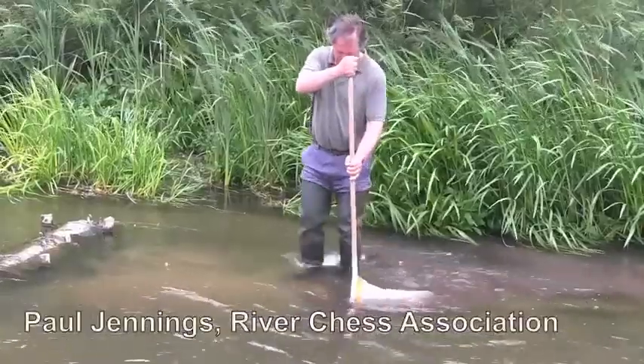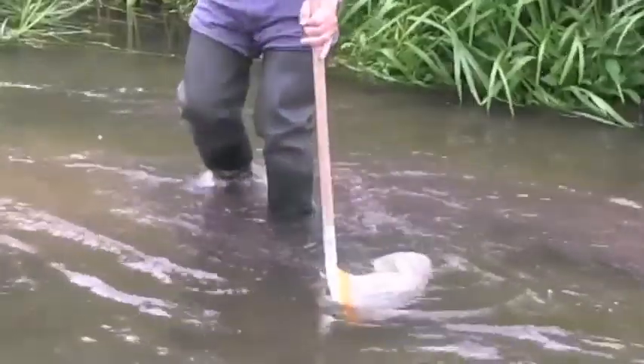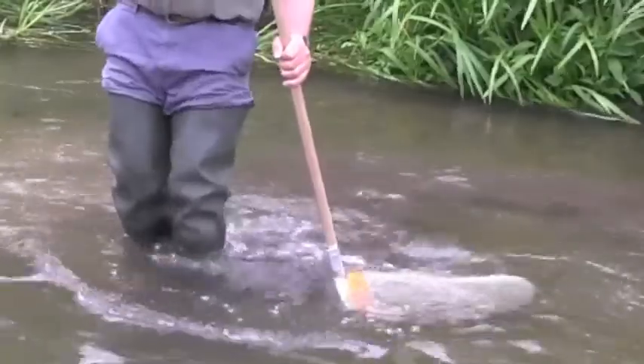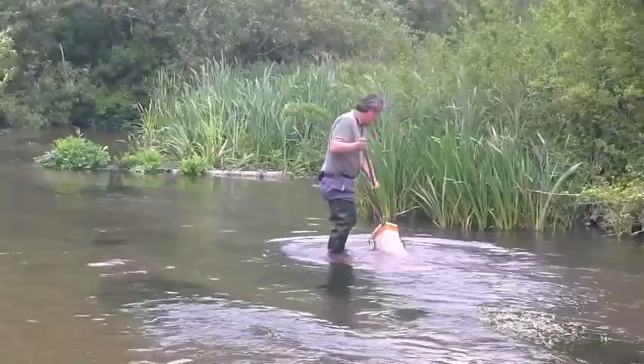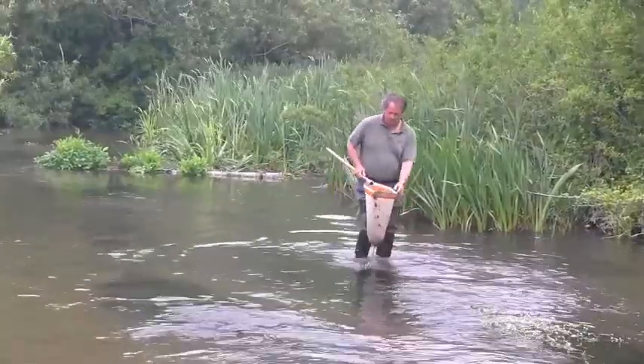The chalk streams of the Chilterns are some of the most threatened chalk streams in the world. Paul is practicing a technique called kick sampling, collecting river invertebrates as part of a survey technique developed by the Riverfly Partnership called the Riverfly Monitoring Initiative.